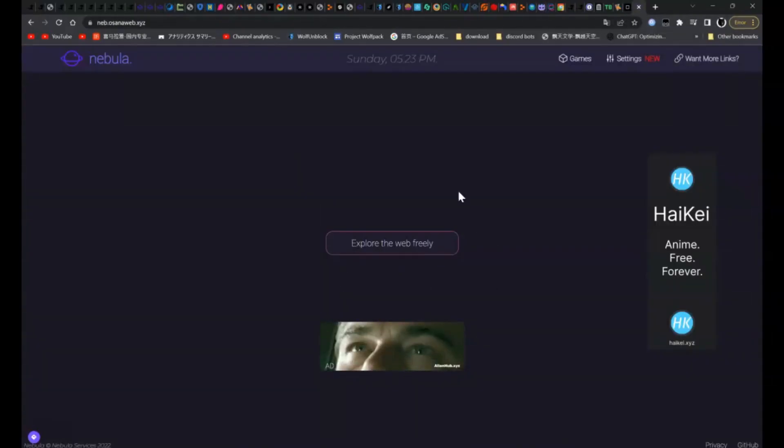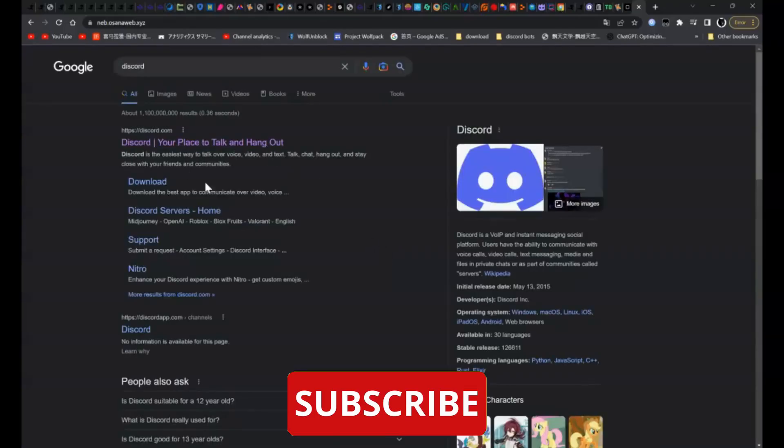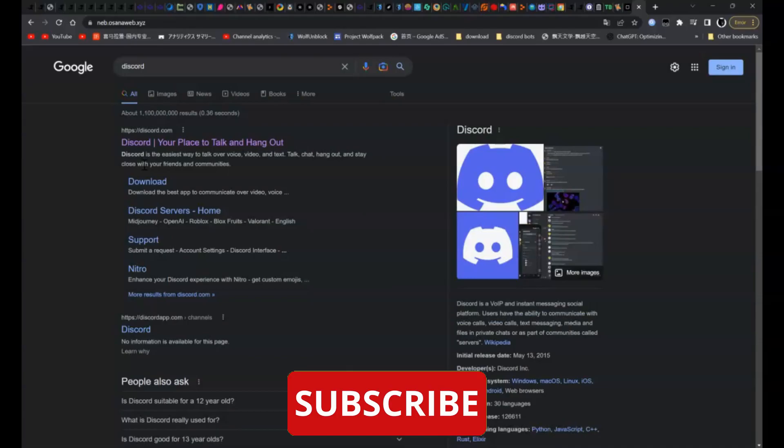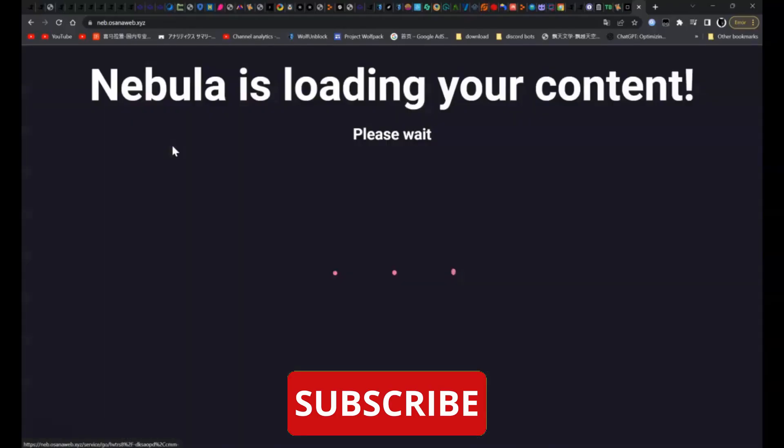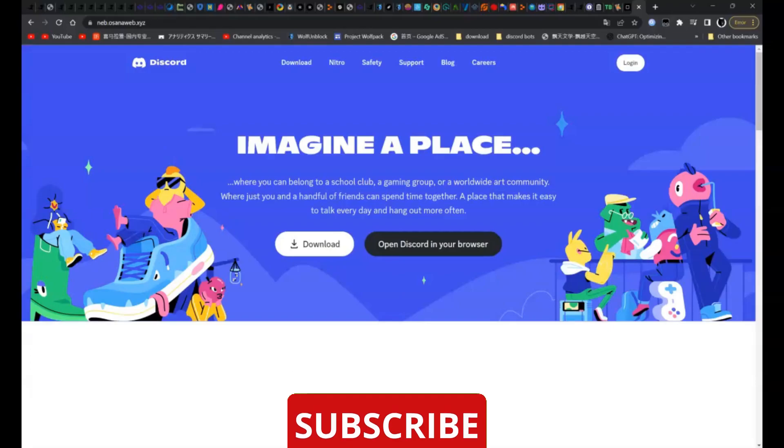For example, if you want to go to Discord, all you have to do is search Discord. It should be the first one — Discord, Your place talking hangout. Click on it, and as you can see over here, it is not blocked anymore.